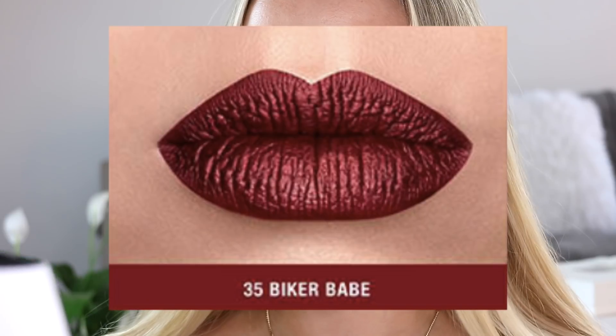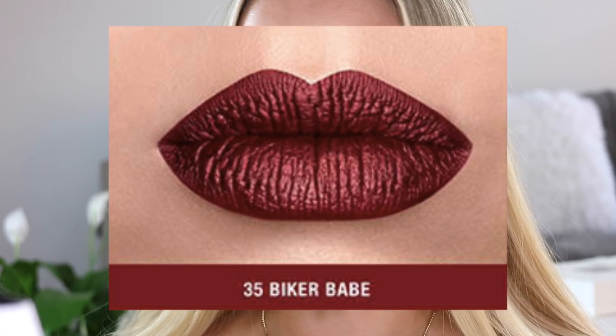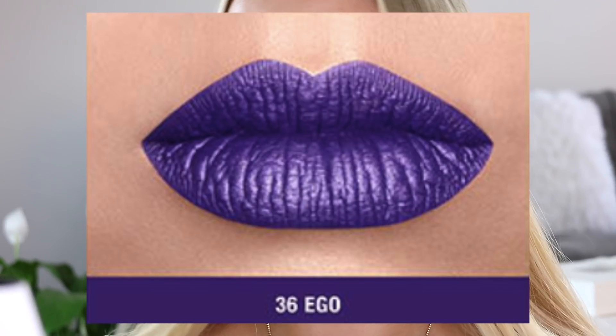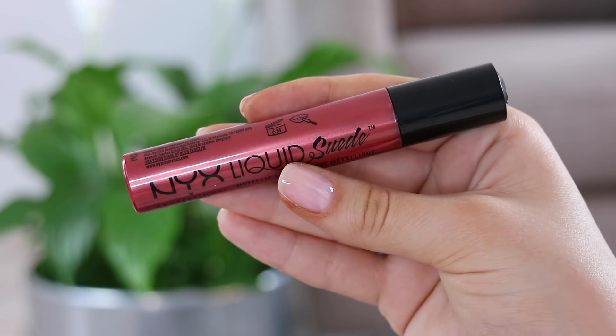The next two shades I also don't have: shade 35, Biker Babe, which is very similar to the previous one but a little more burgundy and not as purple, and then shade 36, Ego — I'm so bummed, I would have loved to try that fluorescent bold purple. The next one I have is shade 37, Acme, and this one has a bit more of a brick red vibe to it. My lips are a little bit stained so I am over-lining them slightly more than I normally would. I also don't have the next shade which is 38, Exposed — straight up gold.